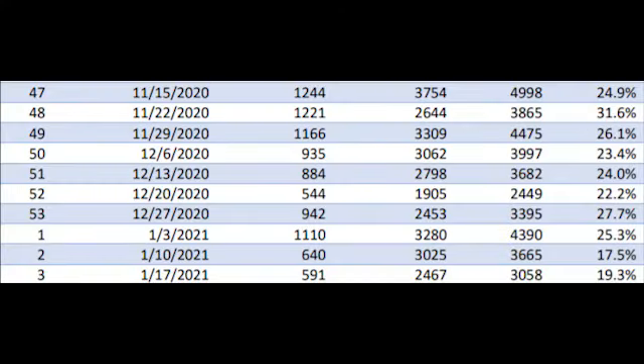Table three shows our number of positive tests, negative tests, and that weekly percent positive rate. During week three, we had 591 confirmed PCR positive tests, making that percent positive rate 19.3%. For the past two weeks we've had a positivity rate lower than 20%, which is definitely encouraging because we have not seen that positivity rate lower than 20% since late October. This percent positive rate only includes positive results from PCR tests. Any positive results from an antigen test would be classified as a probable and included on that main weekly confirmed and probable case count.